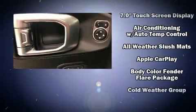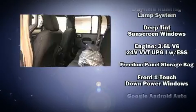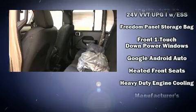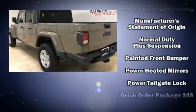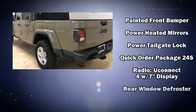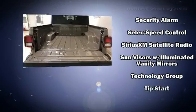Passenger security is always assured thanks to the various safety features such as dual front impact airbags with occupant sensing airbag, integrated rollover protection, traction control, a panic alarm, and four-wheel disc brakes with ABS. Brake Assist technology provides extra pressure when applying the brakes.